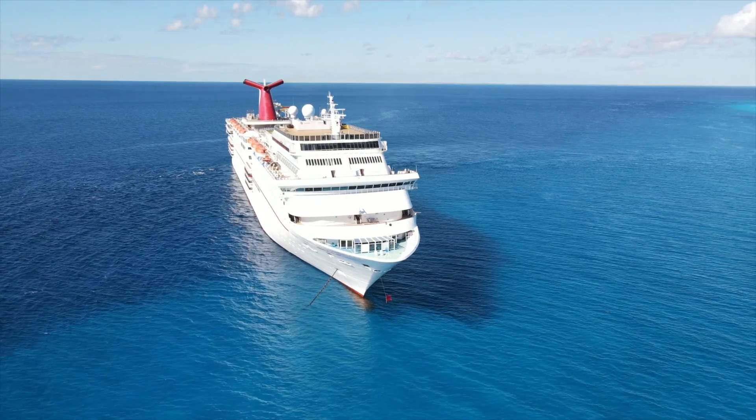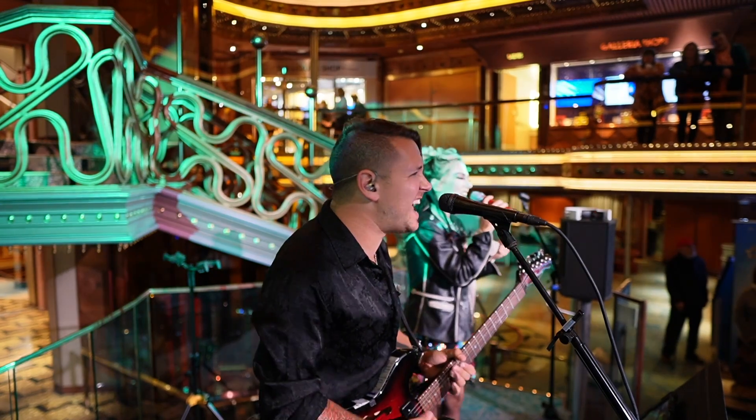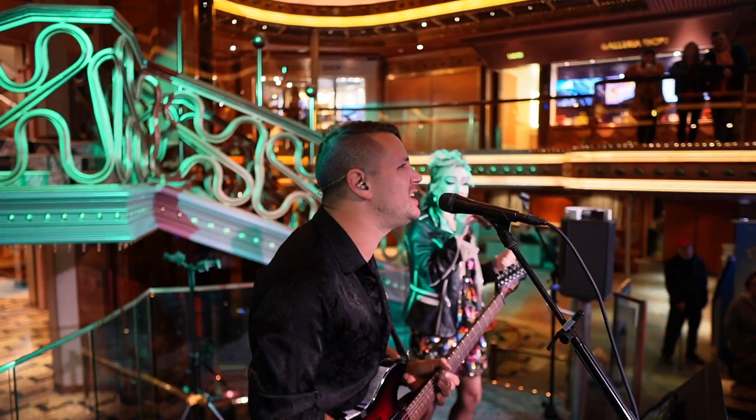My name is David Page. I'm a musician and my wife and I are currently working on board the Carnival Elation. We have gotten a lot of questions from guests and from comments on YouTube and Facebook wondering what the crew accommodations are like, so I thought I'd give you an in-depth look into our room. Check it out.